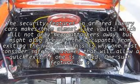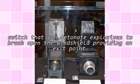The security features in armored luxury cars make them almost like vaults, which will not only keep attackers away, but might also prevent the occupants from exiting the vehicle. This is why one must consider safety features that will allow a quick exit if one is needed. One such feature is a switch that can detonate explosives to break open the windshield, providing an exit point.